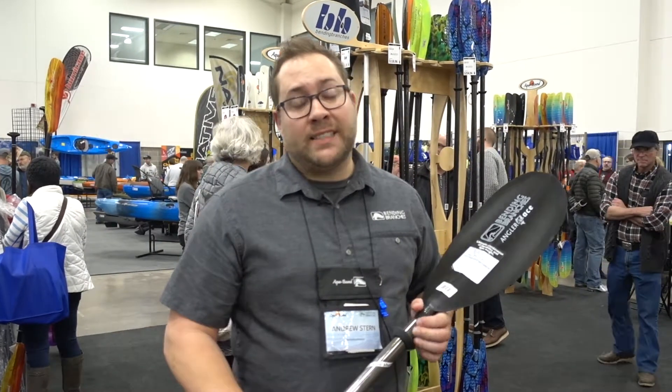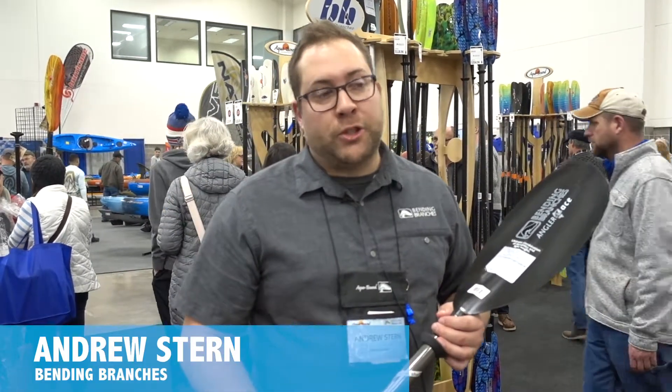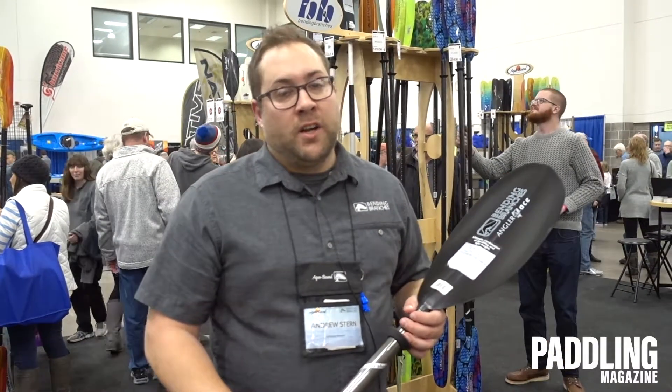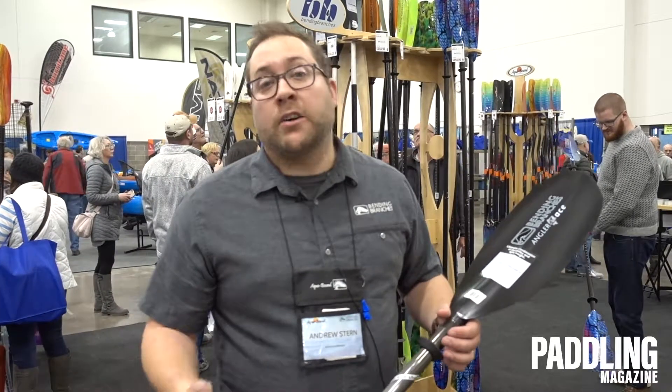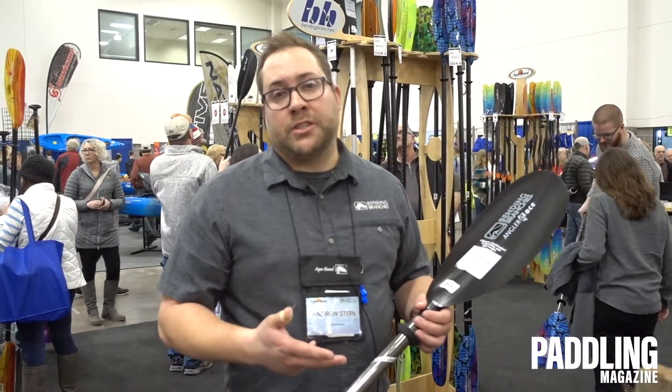A common question we get is: what size kayak paddle is right for me? There are two main things to consider when sizing the kayak paddle. The first is how wide the cockpit is where you're sitting in the kayak, and then how tall you are. We use those two numbers to determine what size you need.